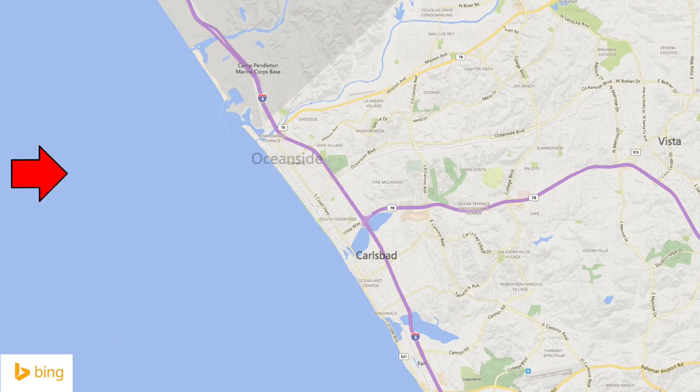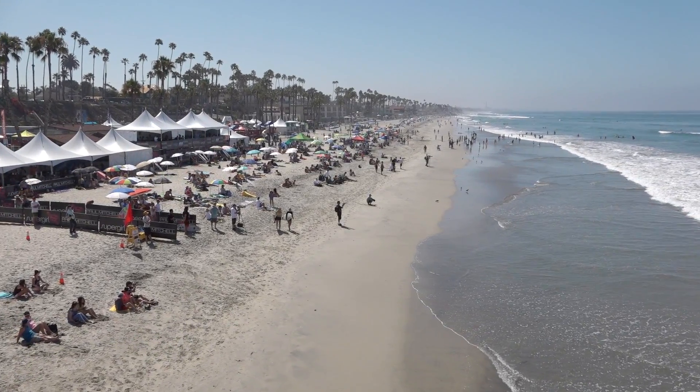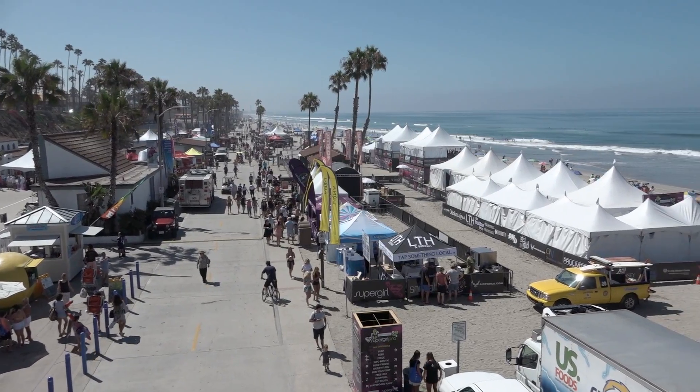Oceanside Pier is a great place to spend the day. There is plenty of parking nearby and lots of amenities. Waves can be found most all places within several hundred yards of the pier in either direction.